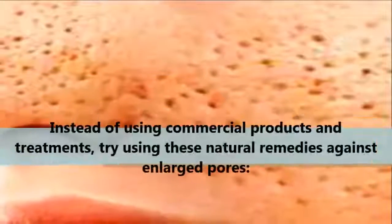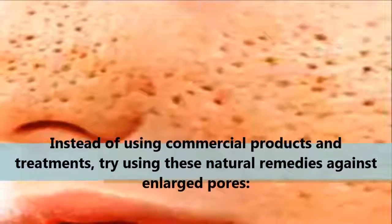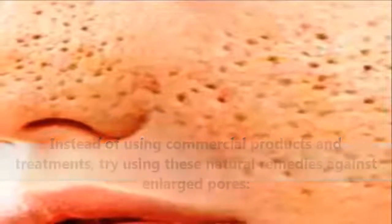Instead of using commercial products and treatments, try using these natural remedies against enlarged pores.